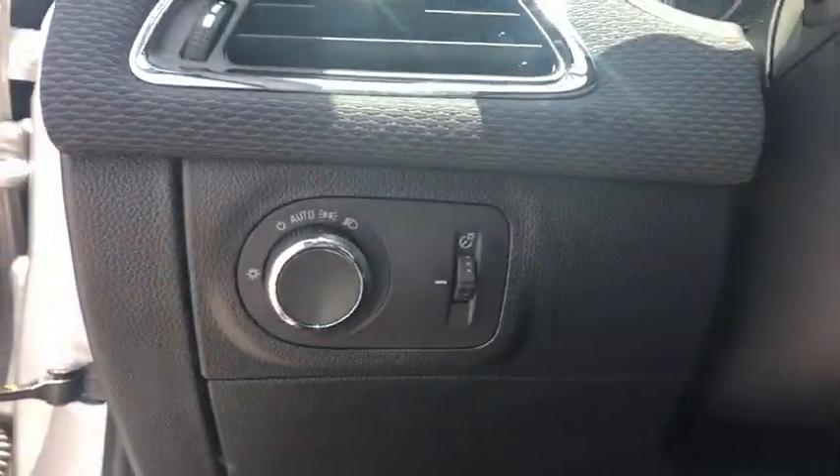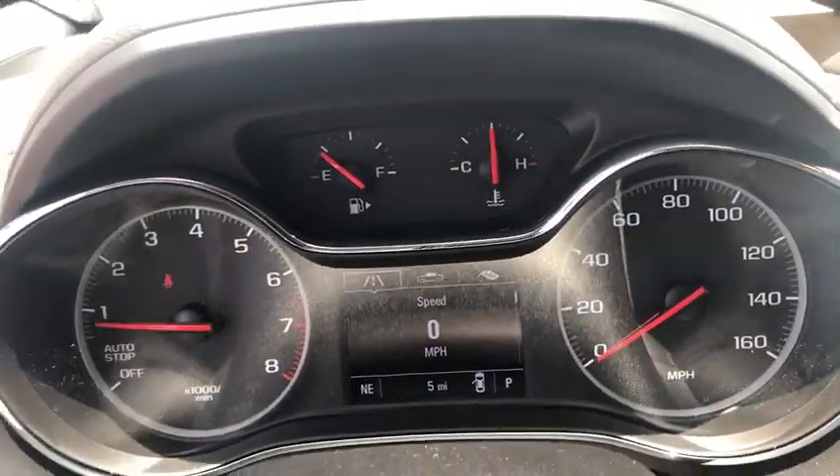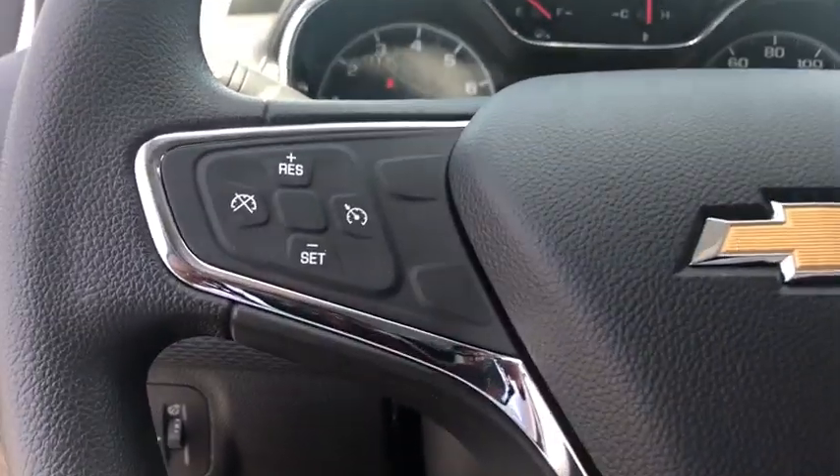Rear window defroster, security system, trip computer, remote keyless entry, brake assist, tachometer, panic alarm, front bucket seats, cloth seat trim, front reading lamp, tilt steering wheel.